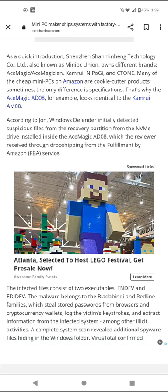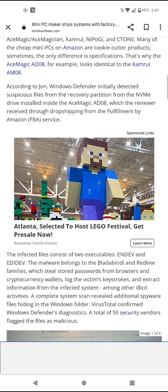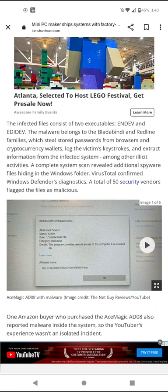If I were to get a mini PC like this from ACE Magic, my first step would be to wipe it clean with a clean install of Windows 11 to get rid of the pre-loaded stuff, or put Linux on it as an alternative. The affected files consist of two executables — indev and edidev. The malware belongs to the Bladabindi and Redline families, which are password stealers.